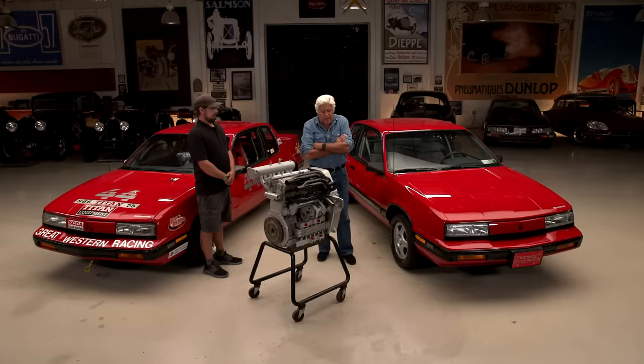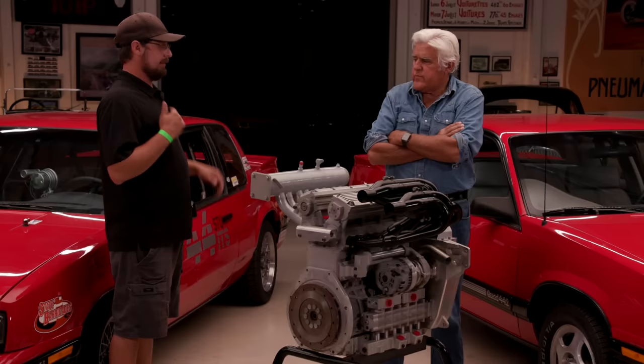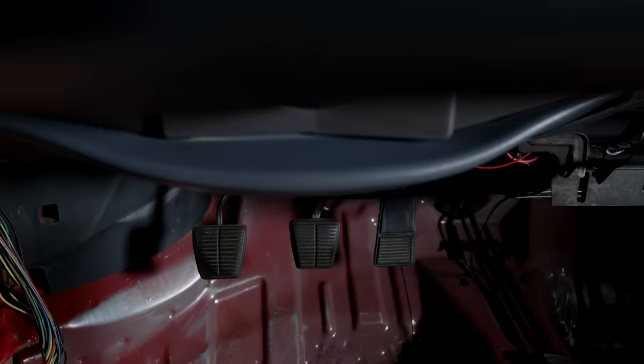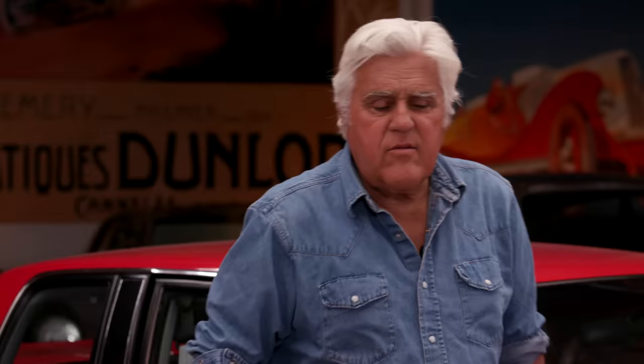Did this not get a lot of publicity back in the day? Surprisingly, you could get the Calais in an S model, an SL model, and then a W40 model with the high-output version of this engine at 180 horsepower, and then the very limited production W41 engine at 190 horsepower. You got a special close-ratio transmission with this, as well as slightly different suspension versus the W40 — a little more road-course tuned. All 200 were manual transmission, five-speed.